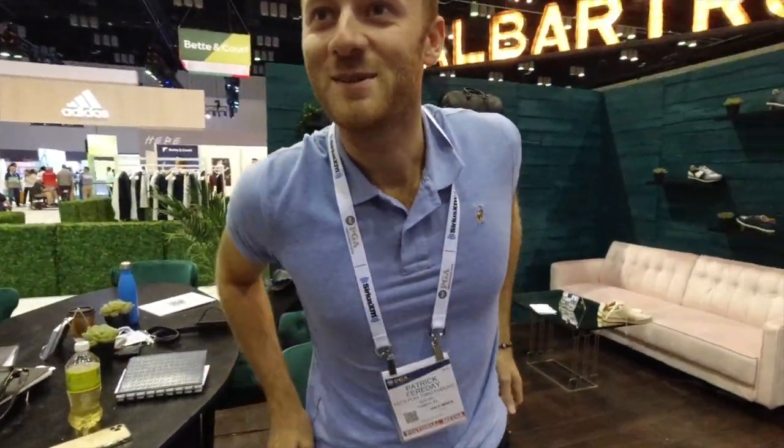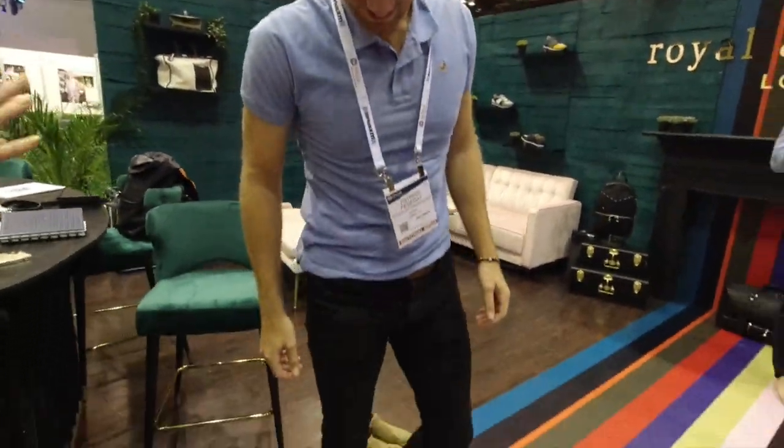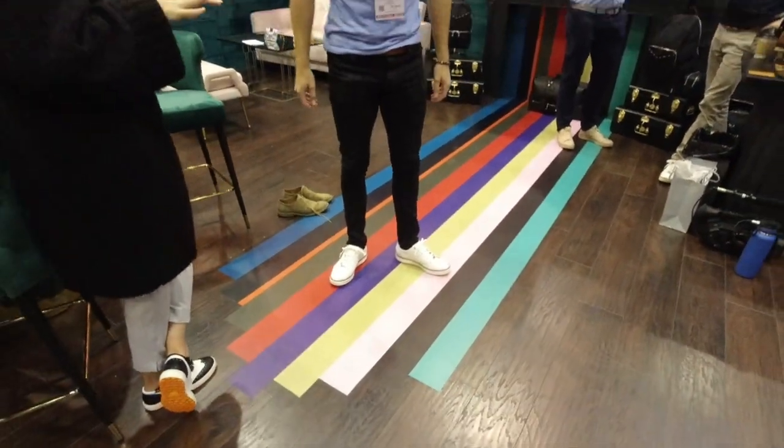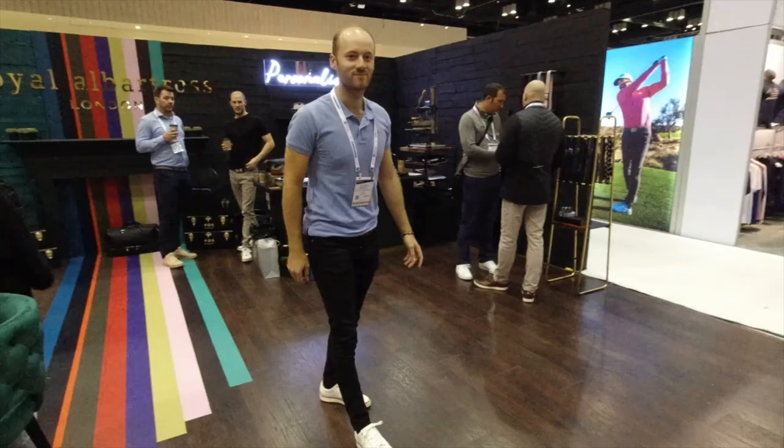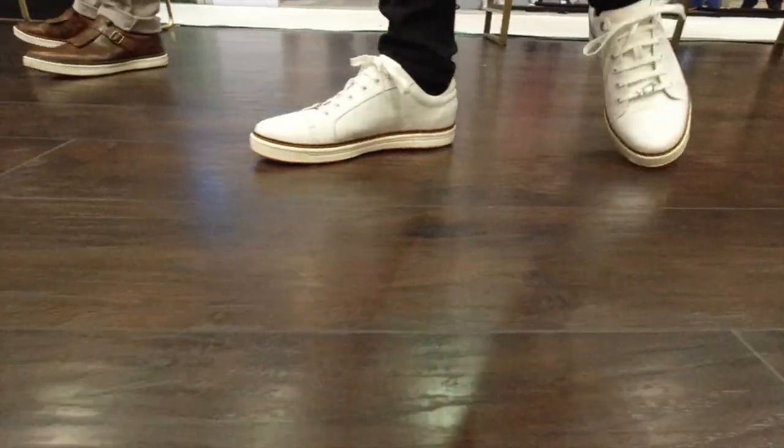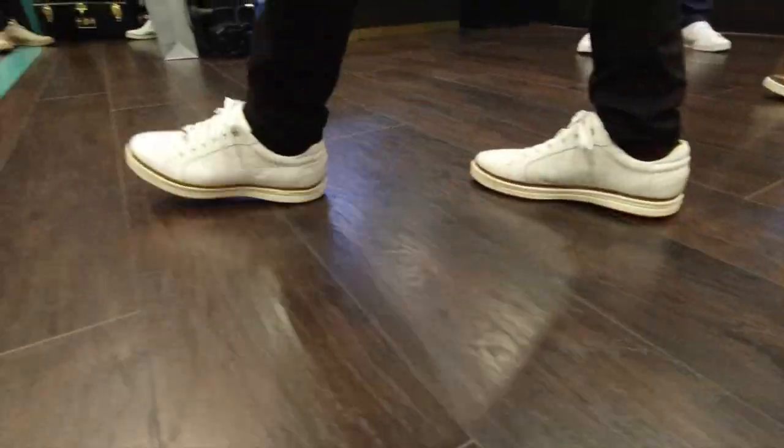They look really good on our stripe. Pat, I think you found your new shoes. I wouldn't want to wear them on the course — I'd get them dirty. They're definitely a summer golf one. Take a little spin around in them. Very snazzy.